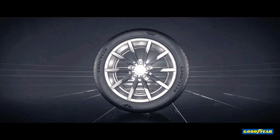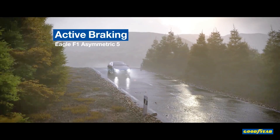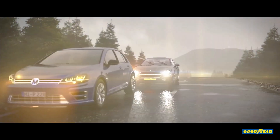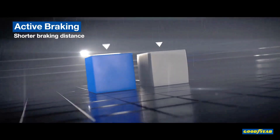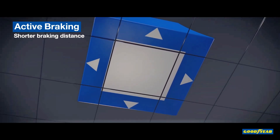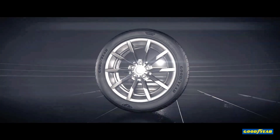One of its standout features is active braking technology, which increases the tire's contact with the road during braking, significantly improving stopping distances. This feature makes the Eagle F1 Asymmetric 6 a great option for those who value safety, especially when driving at higher speeds. The tire also incorporates power cushion technology, a unique tread design that enhances cornering stability and responsiveness, allowing drivers to feel more in control when navigating sharp turns or quick maneuvers.